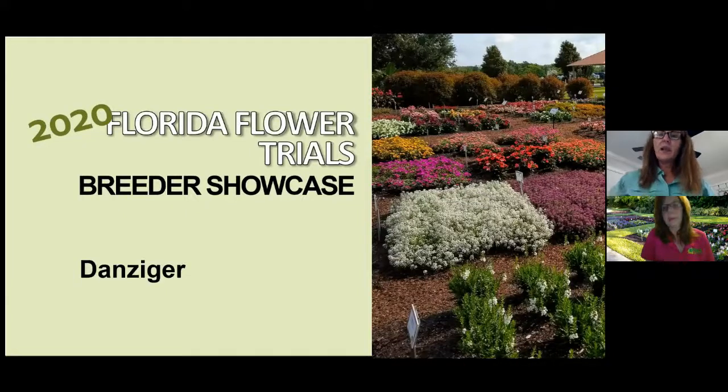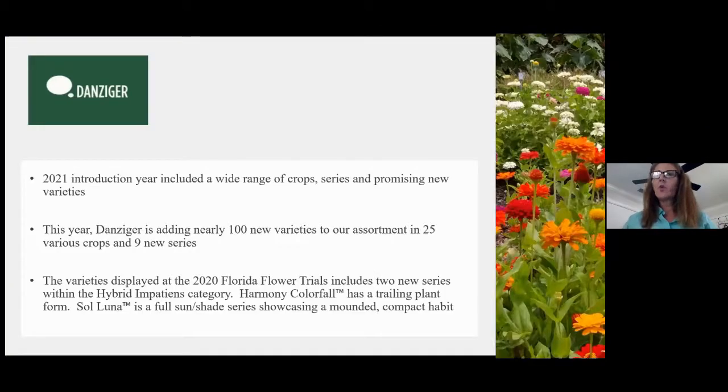Thank you for having me, Linda. 2021 and 2020 is a really big year for us at Danziger. We have quite a few new crops that we're launching, including seven new series and two new programs. What I'm focusing on with the Florida flower trials are the ones that we think are really important for this market.